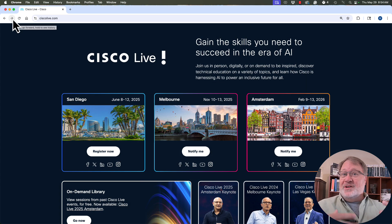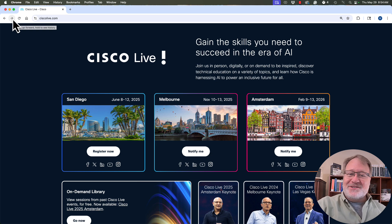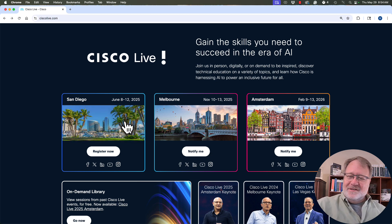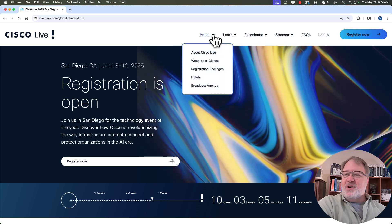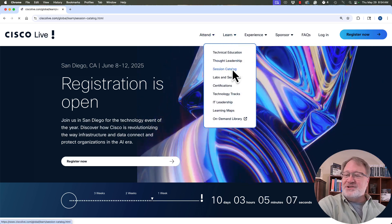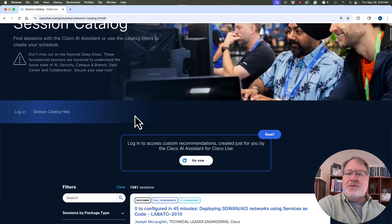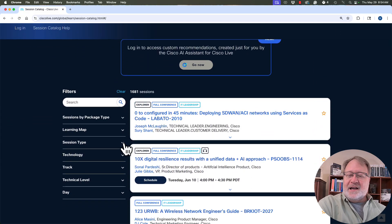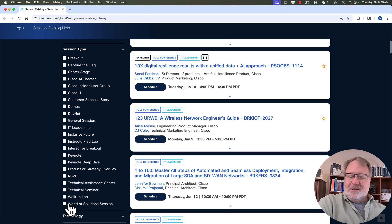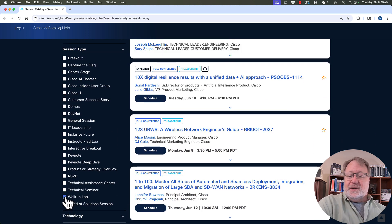Let me give you a quick demo of these walk-in labs at Cisco Live — I know you can't do them from afar, but it's kind of interesting to see. Go back to ciscolive.com, click for the San Diego show. Instead of going to the Attend item at the top, look at Learn and look for the Session Catalog — that's where it lists all the different things you can do. Walk-in labs are a session type, so click Session Type and click Walk-In Lab to filter down to just those labs.